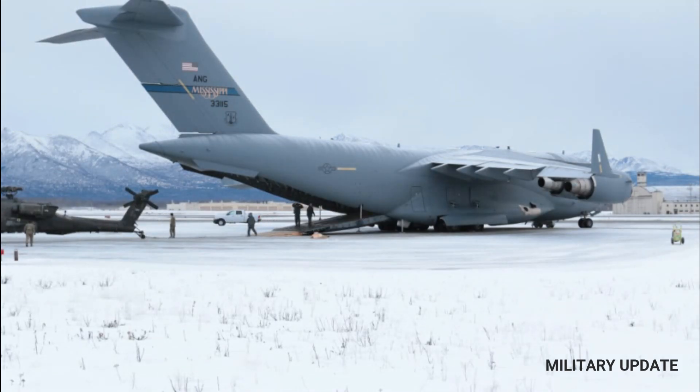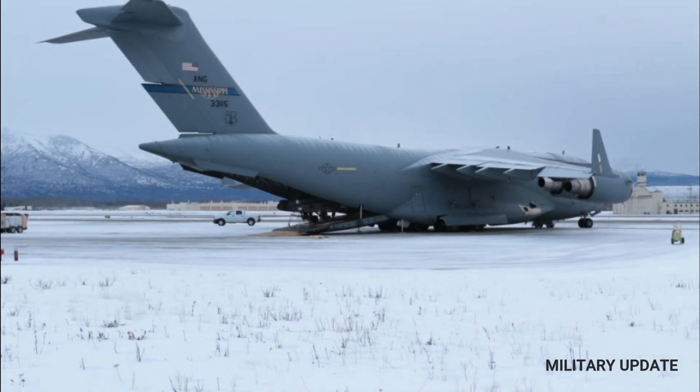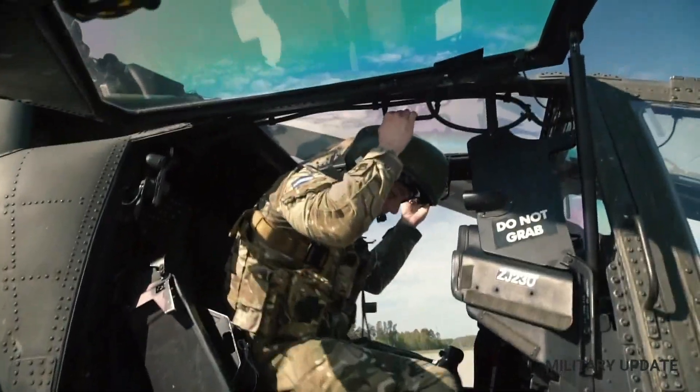The helicopter has had a number of developments, including a more powerful engine, improved transmission, and other improvements. This combat helicopter is also equipped with an updated Longbow Fire Control Radar.